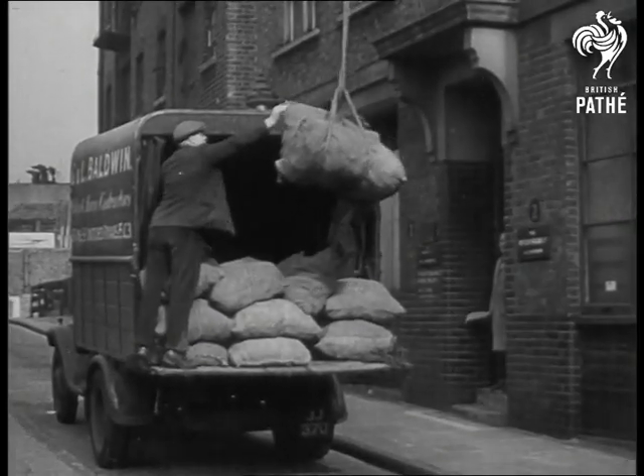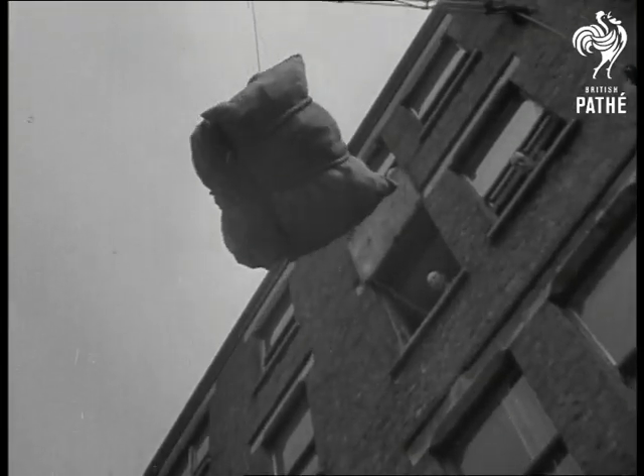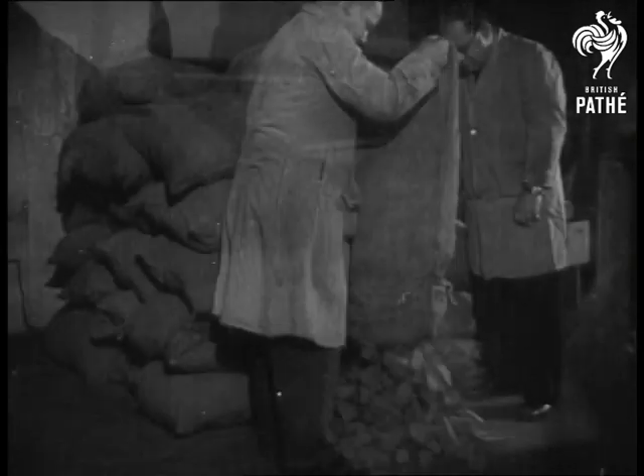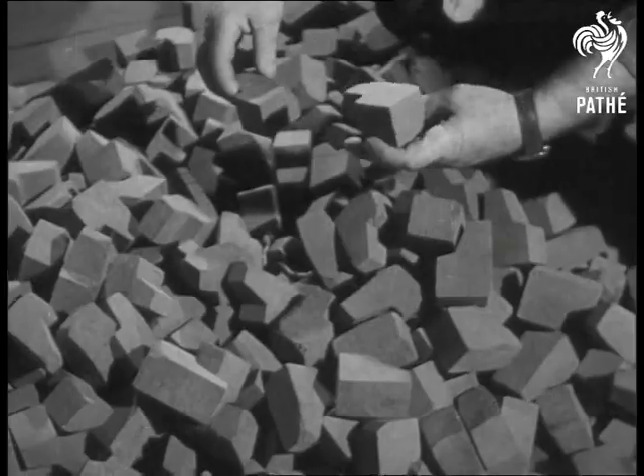A load of good news for pipe smokers arrives at a London factory. These sacks are full of briar root from Algiers, which will soon be doing its bit to ease the pipe shortage. This is the stuff from which all briars are made, but not every piece will do.